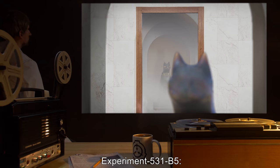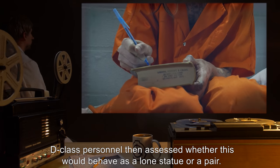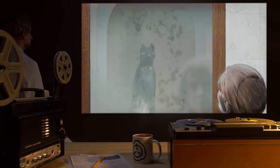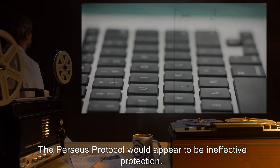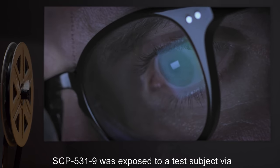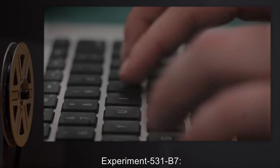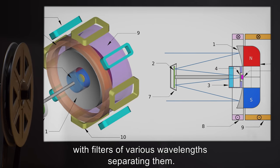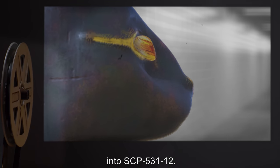Experiment 531-B5: SCP-531-7 was placed in front of a mirror. D-class personnel then assessed whether this would behave as a lone statue or a pair. It behaved as a lone statue, converting a test subject into SCP-531-11. Notable, however, was that the test subject locked gazes and was converted via the mirror's reflection — the Perseus Protocol would appear to be ineffective protection. Experiment 531-B6: SCP-531-9 was exposed to a test subject via closed-circuit television. No connection was achieved. Experiment 531-B7: SCP-531-9 was exposed to a test subject with filters of various wavelengths separating them. Filters were removed one by one until a connection was established, and the subject was converted into SCP-531-12.